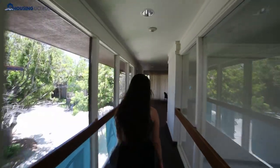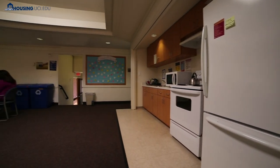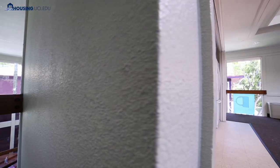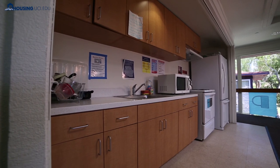So get to know your RAs as well as your hallmates. All students living in the resident halls are required to hold a meal plan, but each hall also has a kitchen where you can make a snack or cook up something with friends. Each kitchen has a full-size fridge, stove, oven, and sink. If you do cook, don't forget to bring your own pots, pans, and utensils. And of course, clean up after yourself.